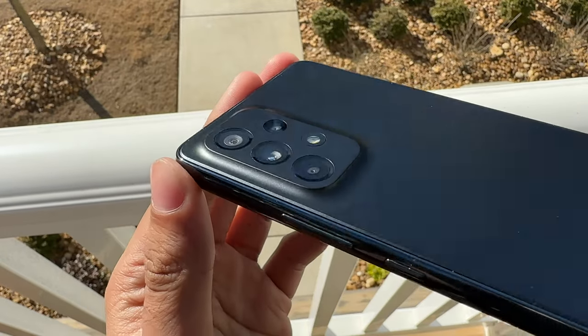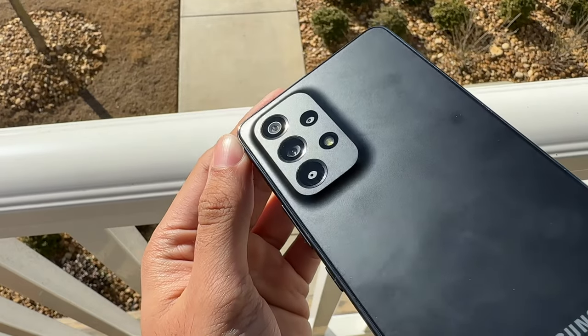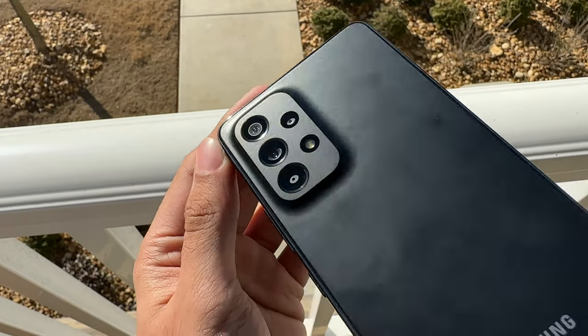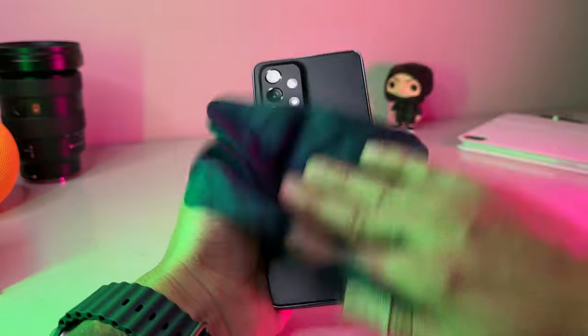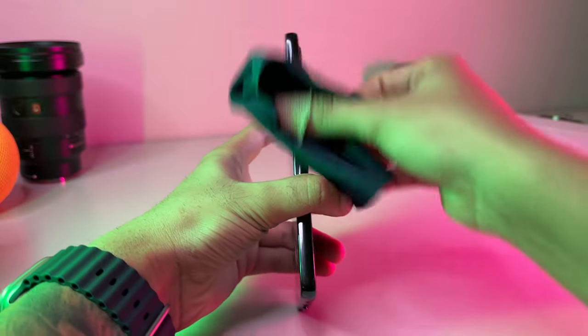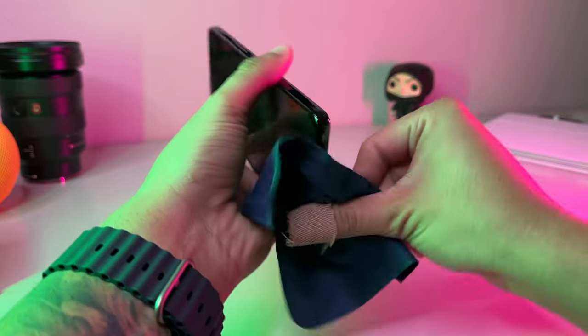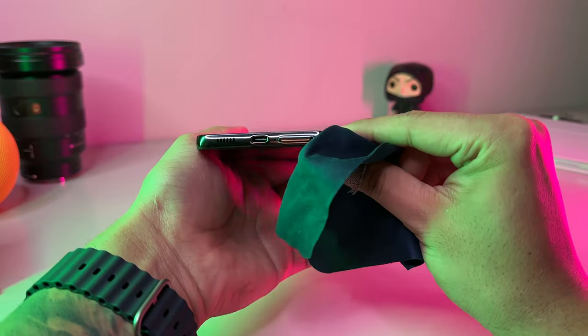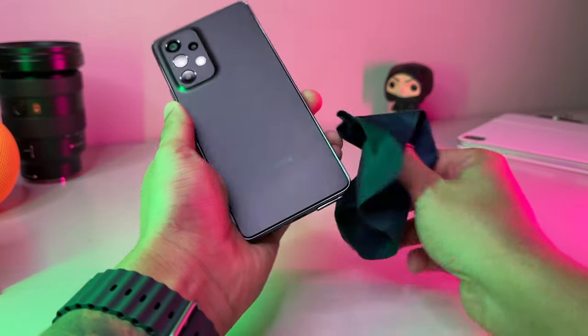Around the perimeter of the phone, instead of a metallic band, it's more of a glossy plastic that retains a ton of fingerprints, but it does feel sturdy enough while holding it. On the backside, it has a matte-like finish that picks up smudges and fingerprints a little easier than some other phones. So if you despise smudges on the body of your phone, you may want to invest in a sturdy case.